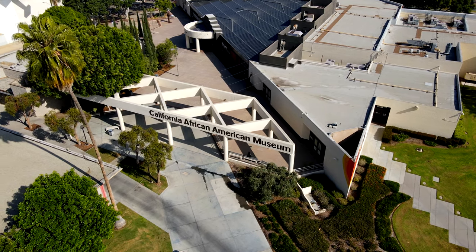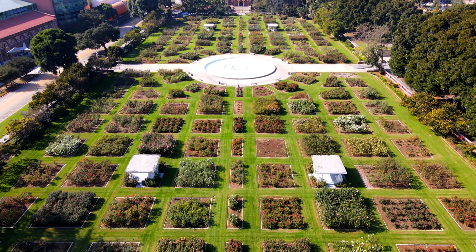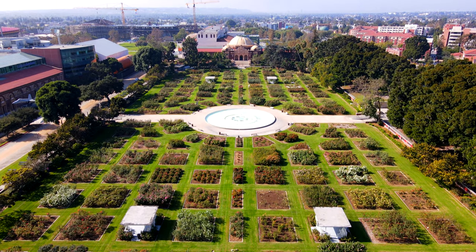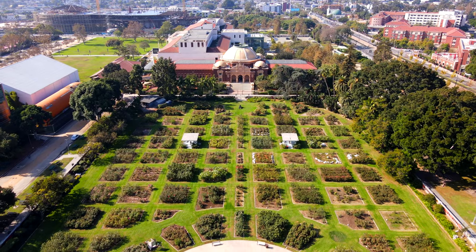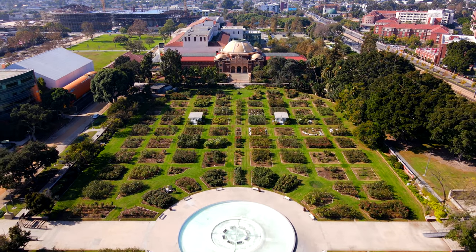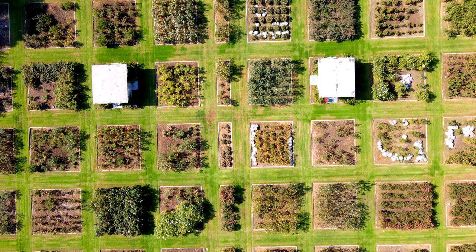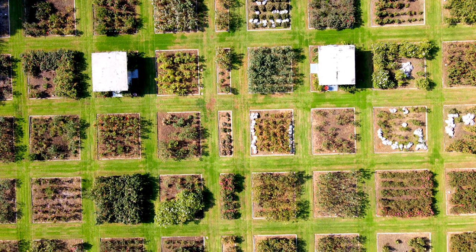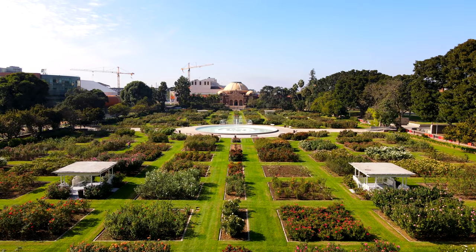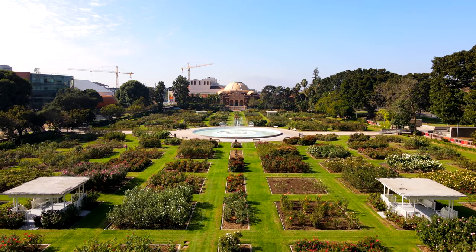The California African-American Museum shows the critically important role African Americans have played in the American West's cultural, economic, and political development. Our next stop is the beautiful Rose Garden. The Rose Garden opened in 1928 and has seven acres of flowers, picnic space, and a central fountain. As of 2020, there are over 200,000 bushes and over 200 varieties of roses, making it a popular location for photo shoots and weddings.